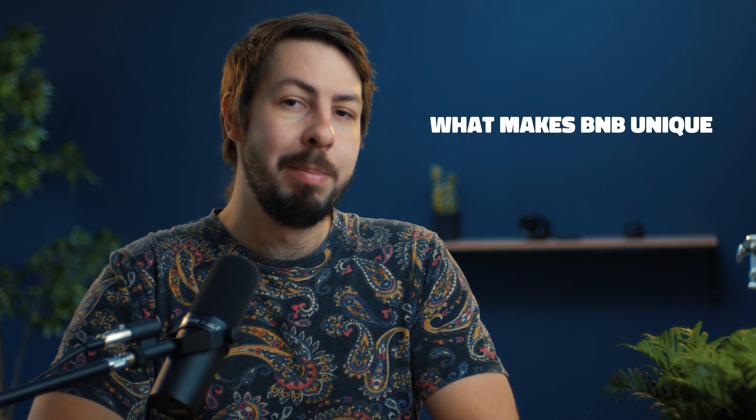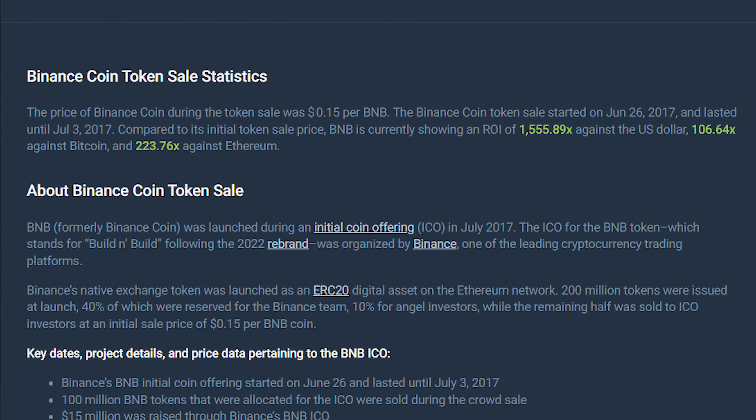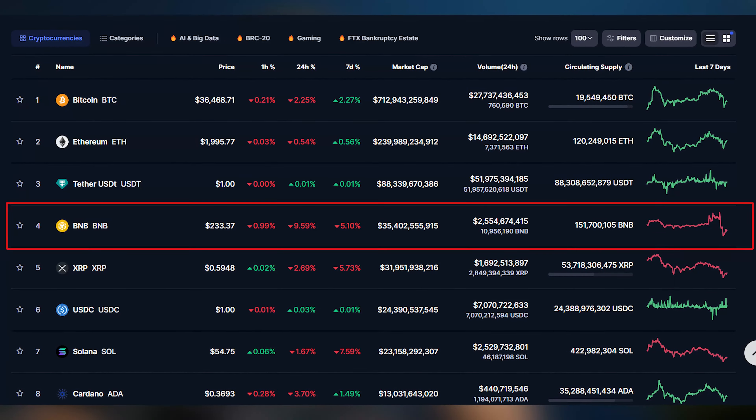So what makes BNB unique? BNB's extraordinary growth, with an ROI of over 450,000% since its ICO, ranks it among the top digital assets globally, and is a testament to its increasing utility and adoption in the world of crypto.